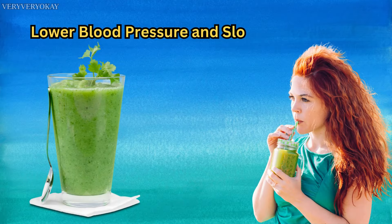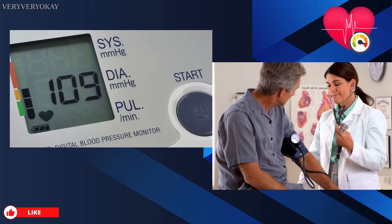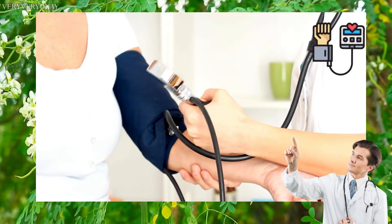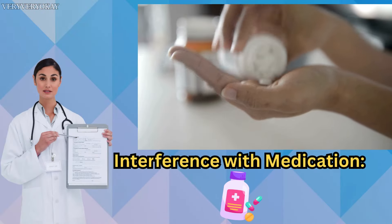Lower Blood Pressure and Slower Heart Rate: Moringa has properties that can lower blood pressure and slow heart rate. While this can be beneficial for some, it might be a concern for individuals with existing low blood pressure or those on relevant medications. Interference with medication: Moringa may interact with certain medications, especially those for diabetes and blood pressure.